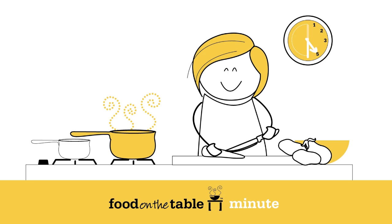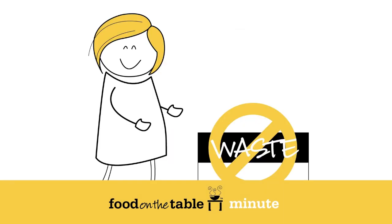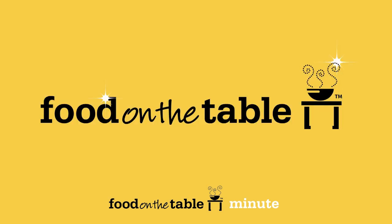Our recipes are easy to prep and, more importantly, easy to clean up. You'll spend less time in the kitchen. Our recipes are kid-approved. Did we mention no more wasting uneaten food? Take back dinner time today. Food on the Table.